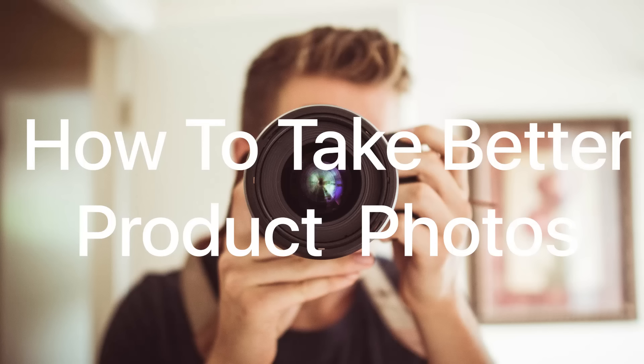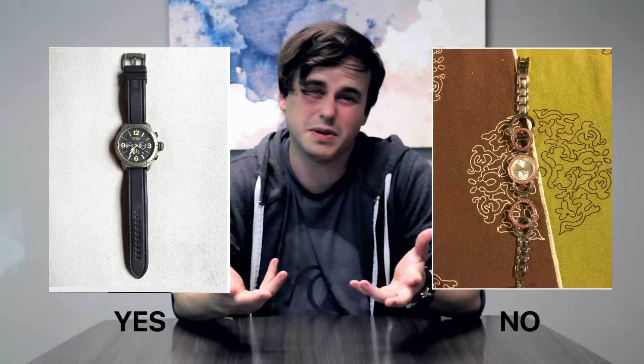What's up guys? My name is Eric and today we're here to show you some tips and tricks on how to sell your item faster by taking better photos. Tip number one: we suggest that you use plain backgrounds as opposed to busy ones.